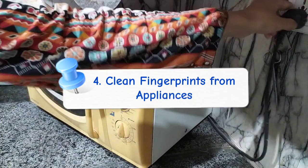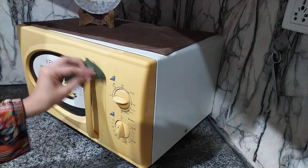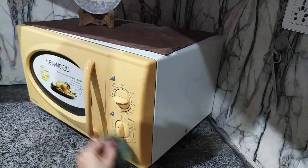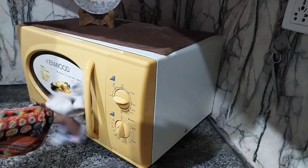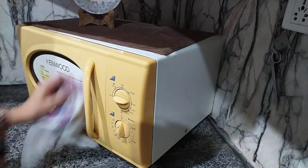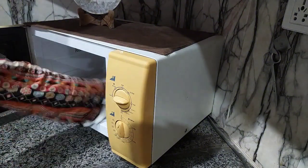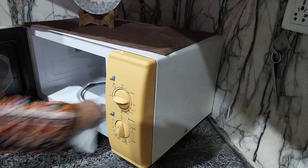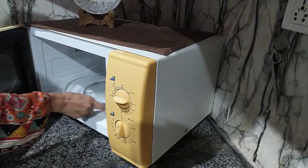Microwave ovens and fridges are the most ignored appliances in our kitchen. They are used most often, but we open and close the fridge and use the microwave constantly. So with our fingerprints, grease builds up on the handle where bacteria can grow. And any food splattered inside the microwave oven can cause cross-contamination the next time we use it. A simple solution is to use a damp cloth with white distilled vinegar — any hard stains will be removed, the appliances will be disinfected, and their shine will be restored.